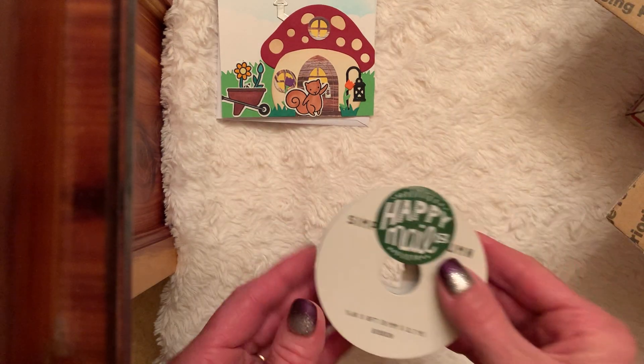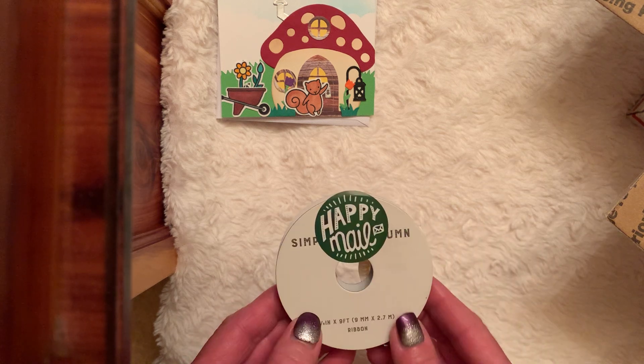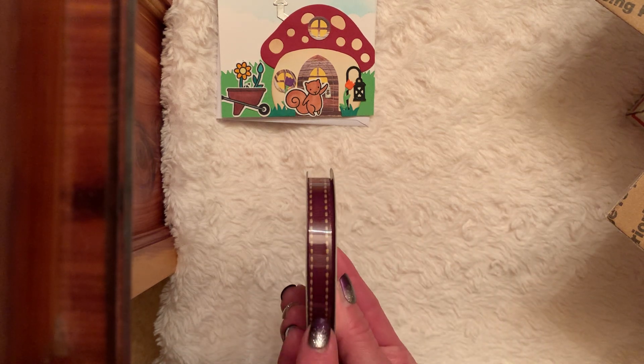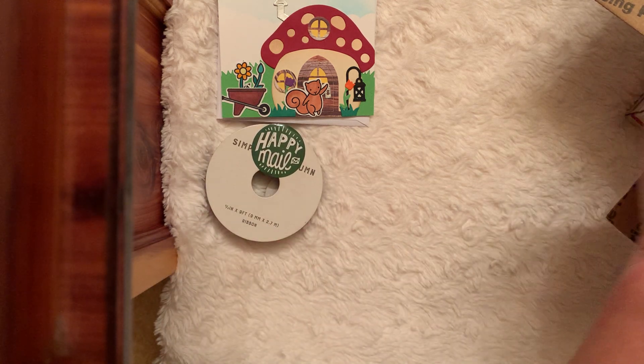I will link her channel. And it says Happy Mail — she's got a cute sticker. Where in the heck do you find those? Beautiful autumn ribbon. I love that color. So deep and rich. And of course you saw all that beautiful shred she had in there.